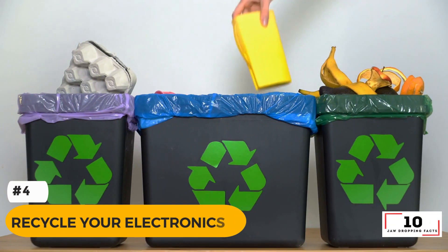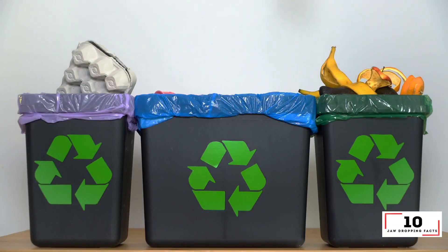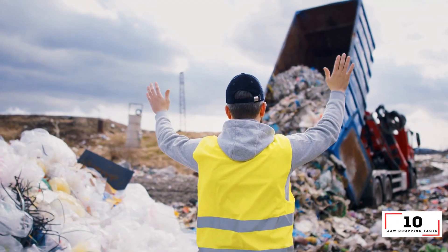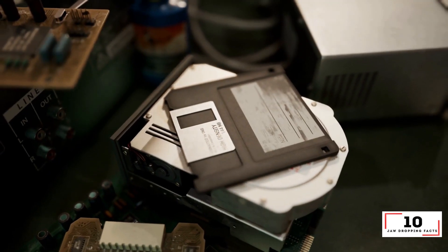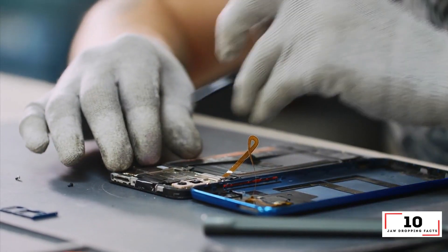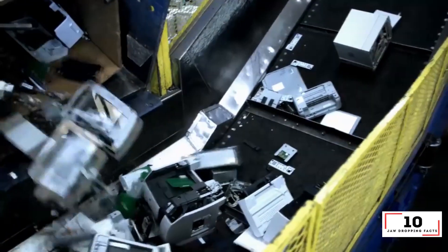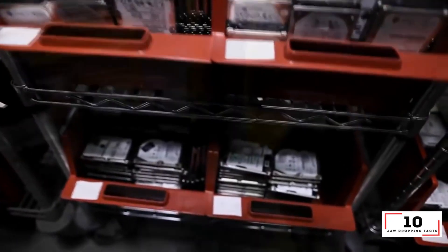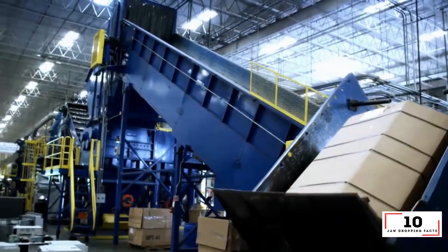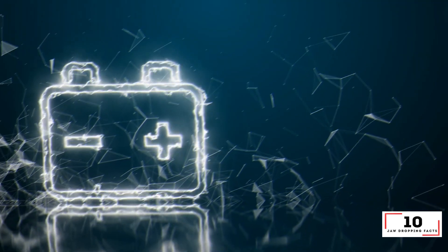Number 4: Recycle your electronics. When something breaks, our natural instinct is to chuck it in the bin, but this is only feeding our consumer culture and filling up our landfills. A lot of mobile phone providers will actually recycle your phone for you when you switch it out for a new one. If your specific provider won't, go online and Google where your nearest electronics recycling depot is. You'll be surprised at just what can be recycled — from laptops to mobile phones to televisions and more. If you don't have the time to recycle these items yourself, pay a house removalist to do the work for you.